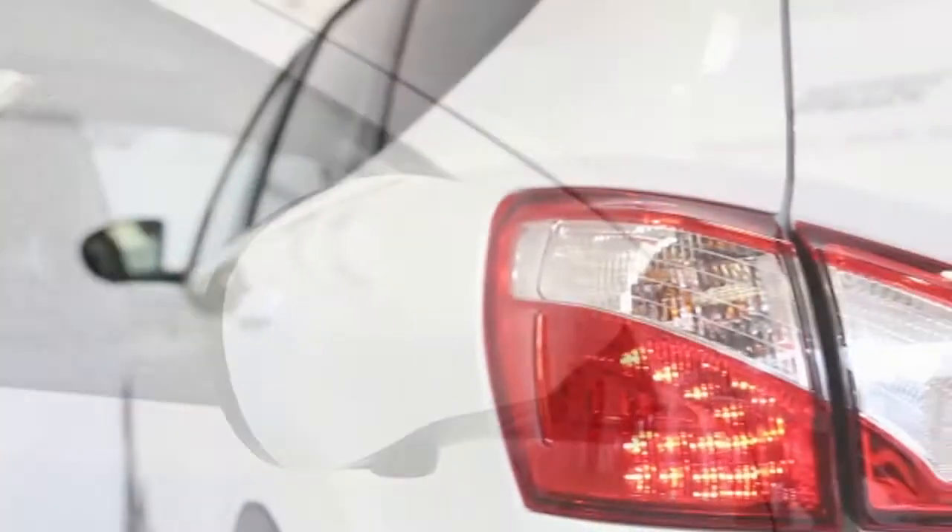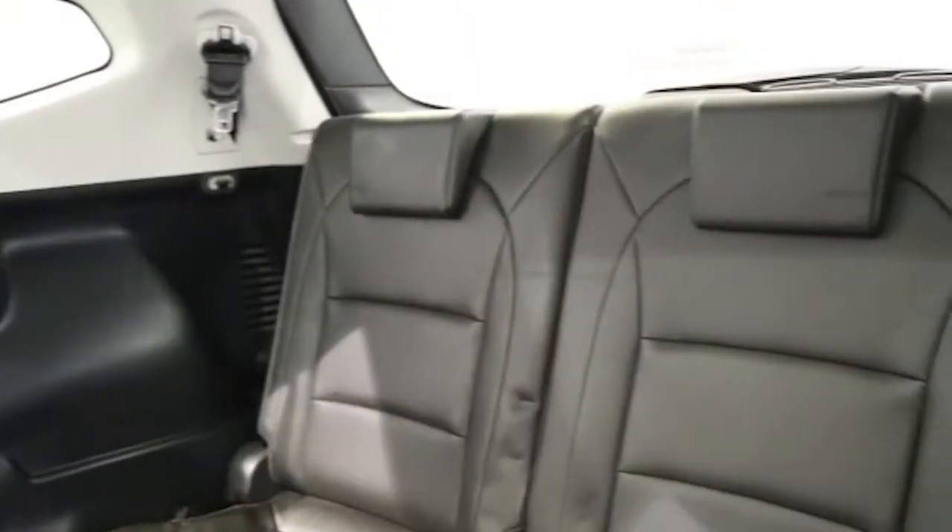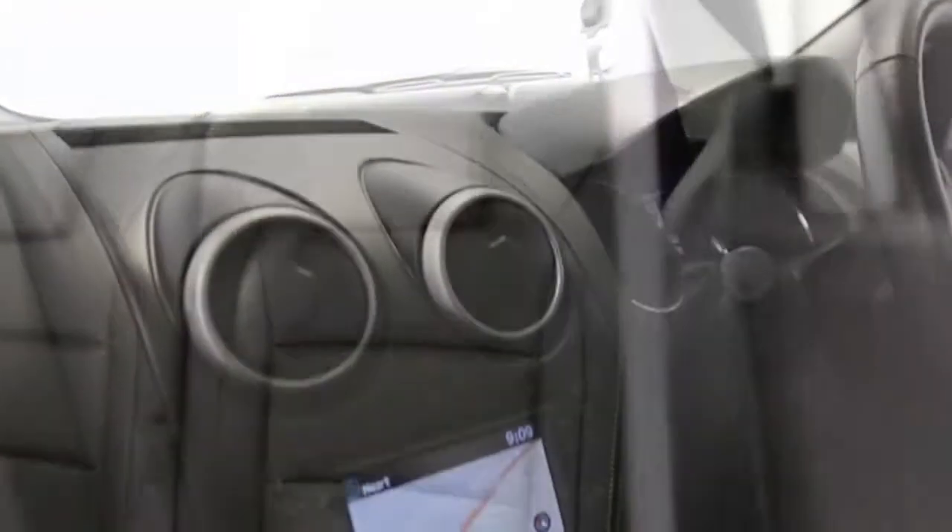satellite navigation, climate control dual zone, panoramic roof, full leather trim, and 18-inch alloys.